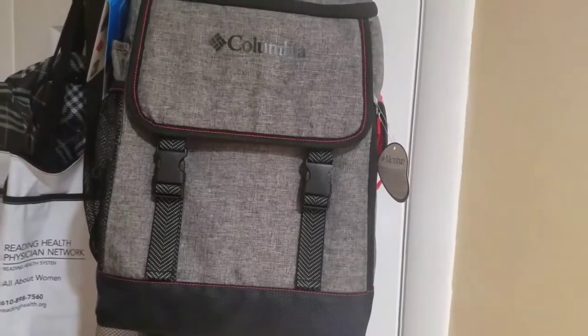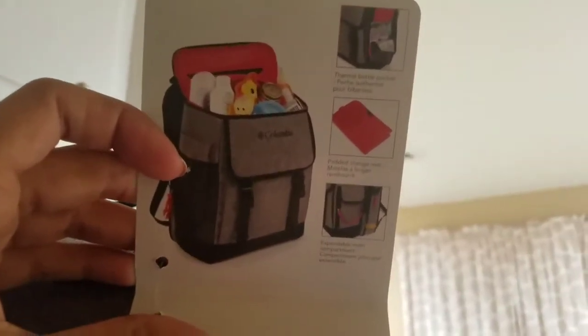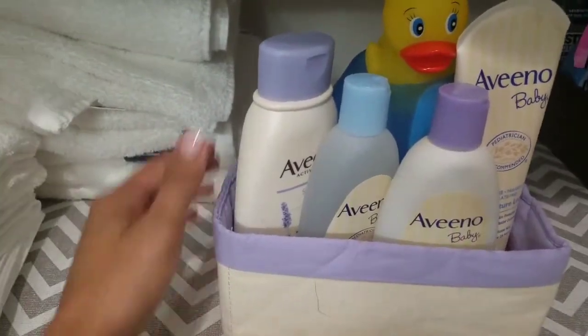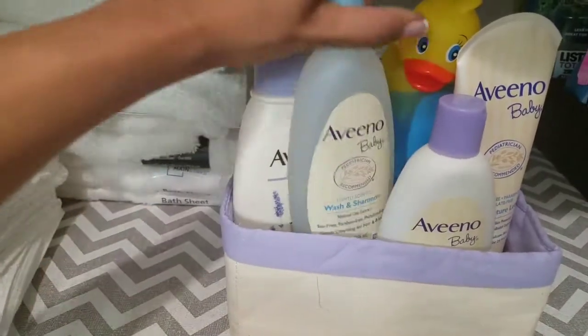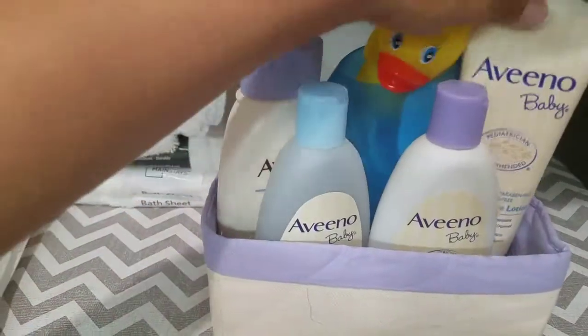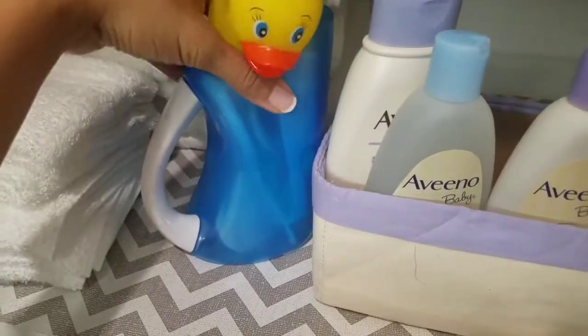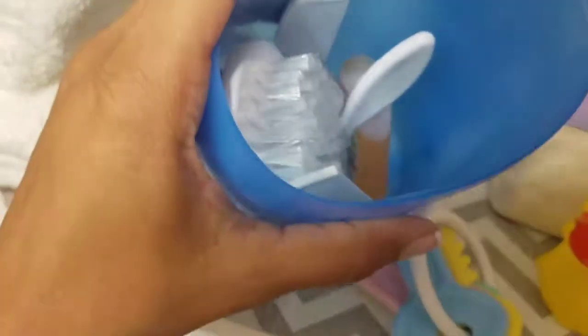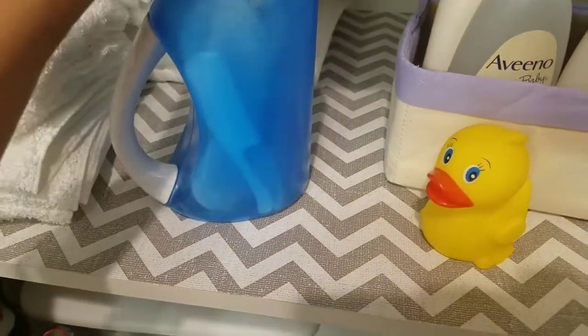Before I head out, I got this Columbia diaper bag — it wasn't on my registry so my boyfriend already claimed it as his. Can't wait to put things in it, it's a really cute bag. Here's a few of the bath items I got: Aveeno stress relief, baby shampoo and wash, calming bath, lotion, a little ducky, a container that you pour water onto their hair, brushes, some soaps, and nail cutters.